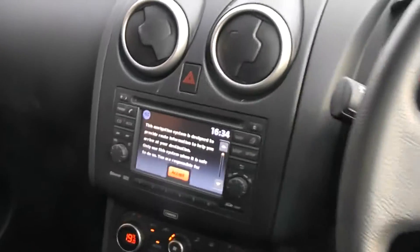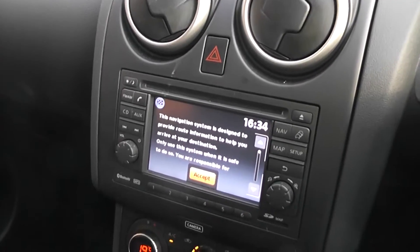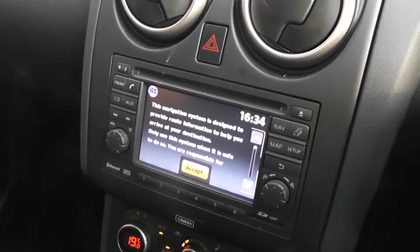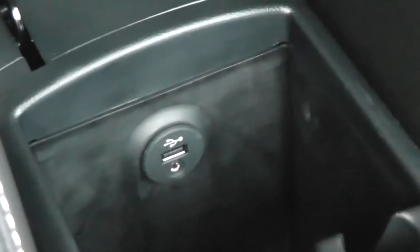Built into your centre console is your FM/AM radio, which also benefits from Bluetooth, satellite navigation, and an AUX input. The AUX input is just underneath your centre armrest, so you can plug your iPhone or MP3 player in and play your music from there.